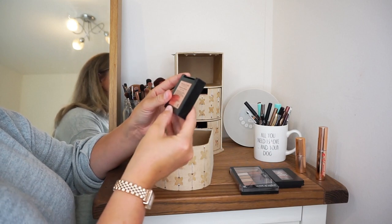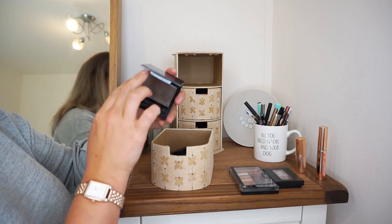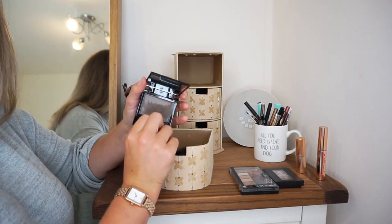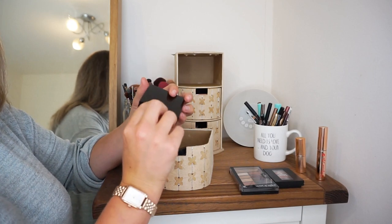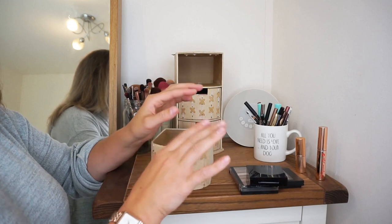Then I have my Revolution Brow Shaping Wax in Ash Brown. I love this product — you get so much product in here, it's absolutely insane. And the lasting power on this is the best of any eyebrow product I've ever tried.